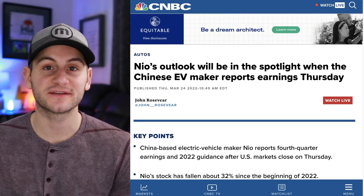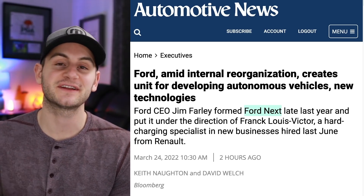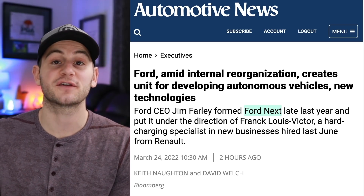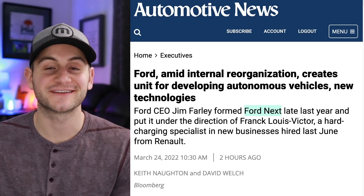NIO is reporting earnings today and will have a webcast later. Ford is also continuing to shift its organizational structure — Ford Next isn't really a new division, it's a rebranding that will now include Ford's autonomous division, and Ford Next will start reporting its own financial earnings next year.